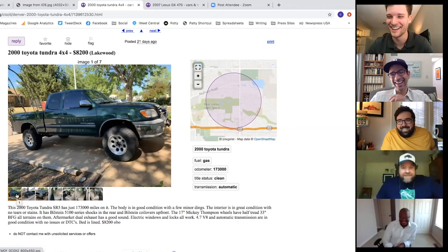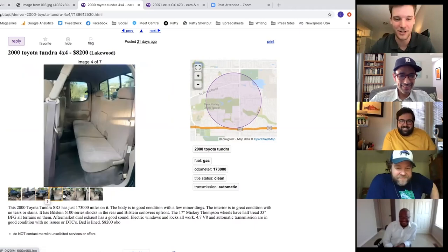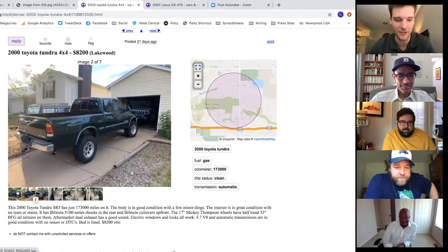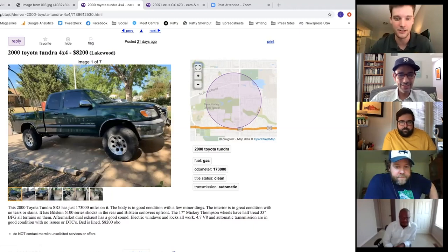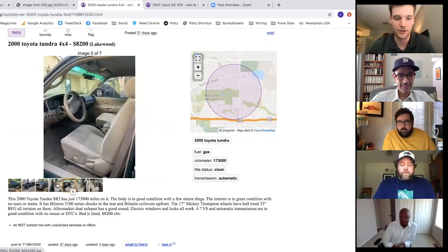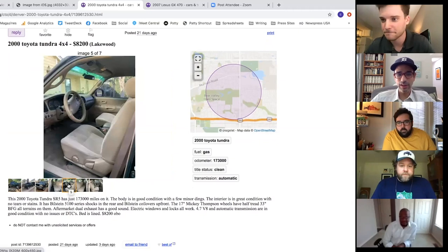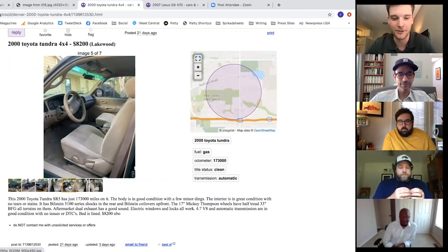The Tundra reminds everyone of their colleague Pearly's truck. These go forever — Pearly has over 200,000 miles on his. Connor's uncle bought a 2000 new, loved it so much he gave it to his son, then bought a 2006 with 40,000 miles. Somebody crashed that one and he replaced it with another Tundra.